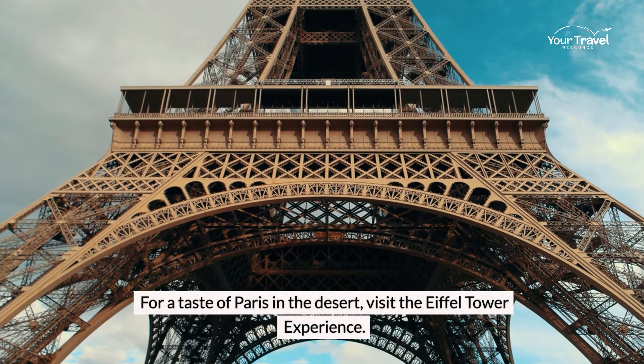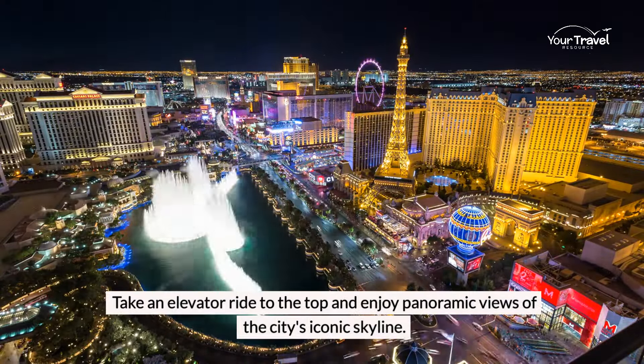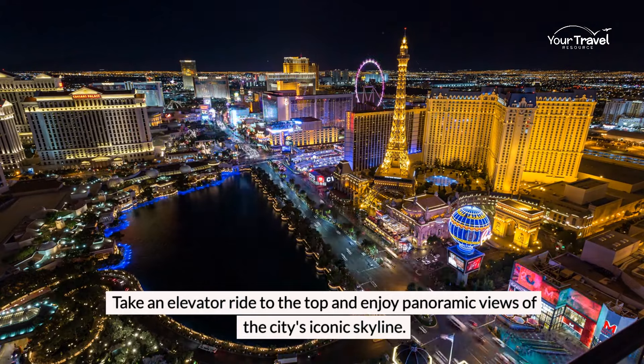For a taste of Paris in the desert, visit the Eiffel Tower Experience. Take an elevator ride to the top and enjoy panoramic views of the city's iconic skyline.